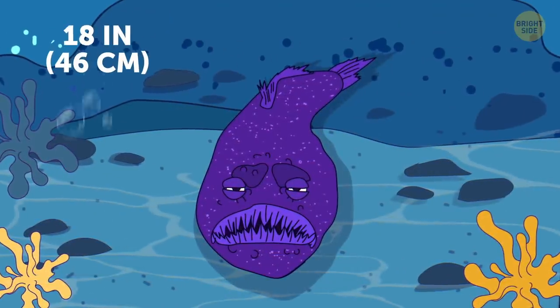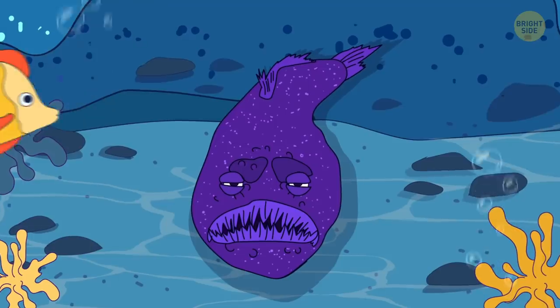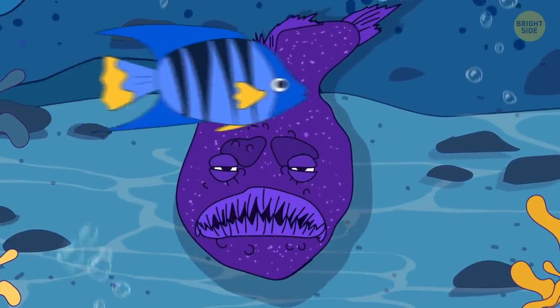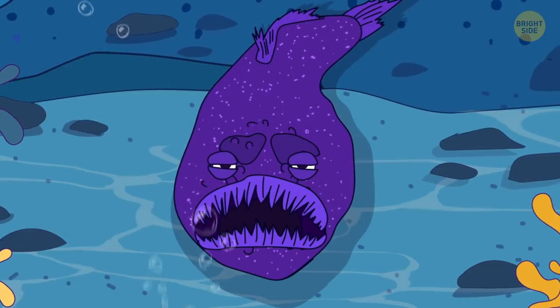Northern stargazer is definitely not something you'd wish to see on the ocean floor. This horrid creature hides its body under the sand, leaving its face above to wait for prey.